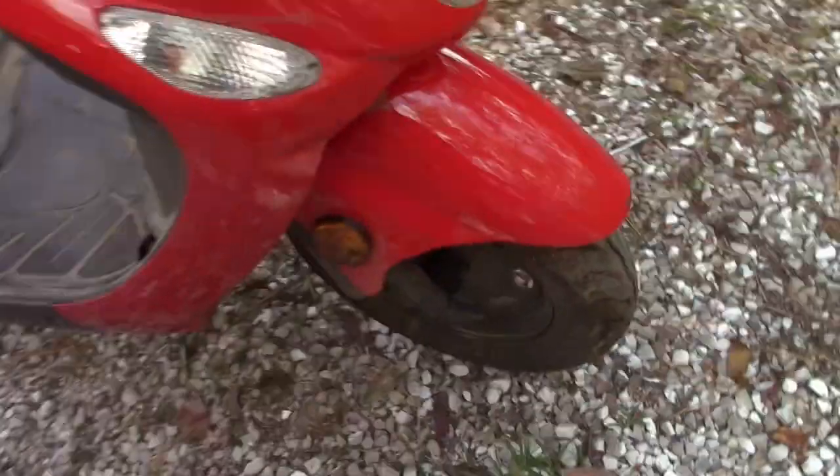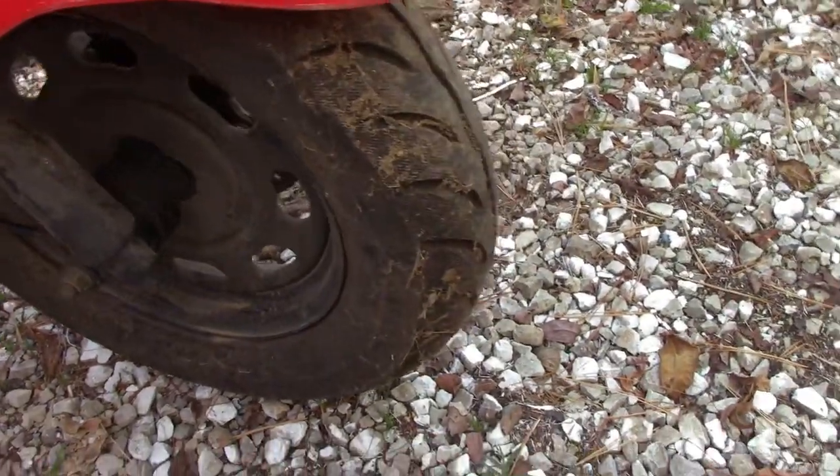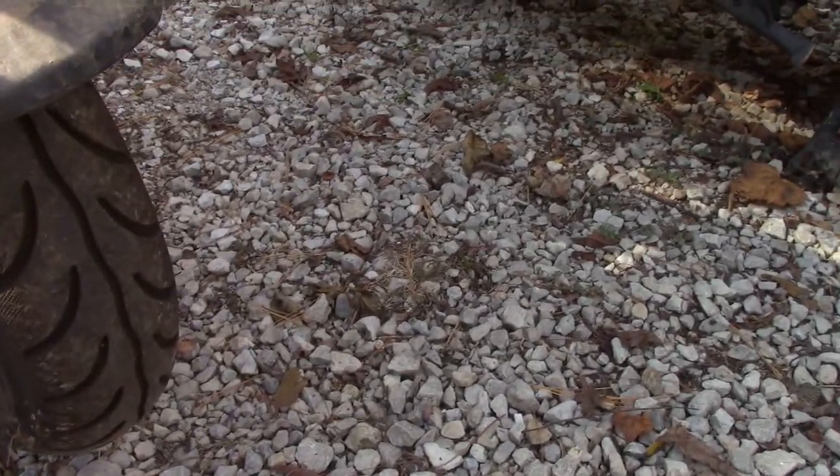The tires are looking in pretty good shape, just taking a quick gander at them. They look like they got decent tread. That one's got a little bit of a leak of some sort down there, but that tire looks good.